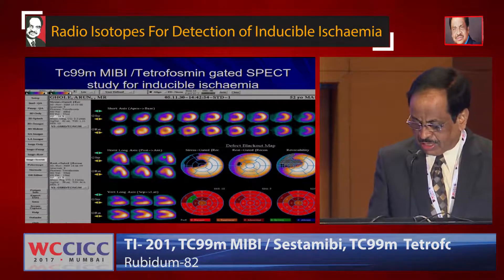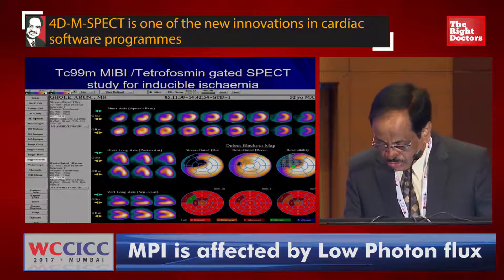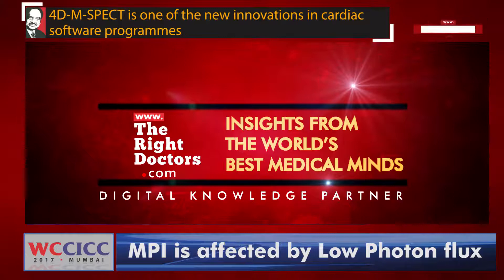You can see from the images that the amount of myocardium involved is about 20 to 10% of the stress defect, and reversibility is present.